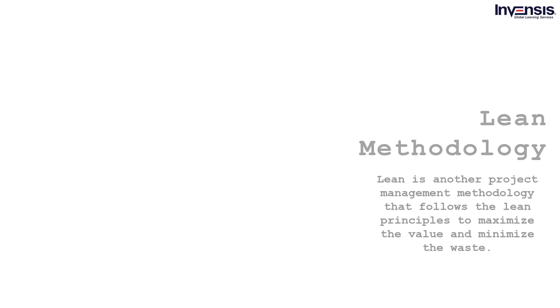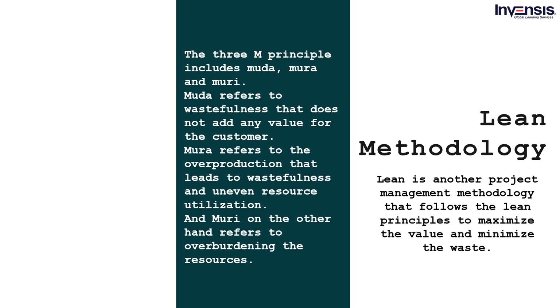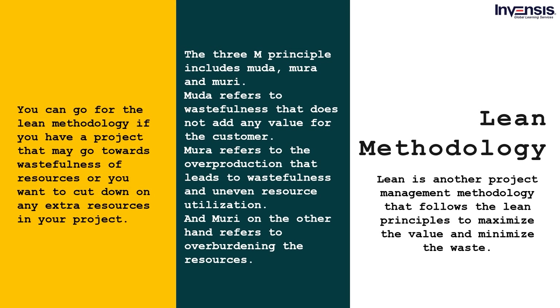Lean is a project management methodology that follows the lean principles to maximize value and minimize production waste. Based on the Toyota production system, lean methodology is now used to reduce wasteful practices from other project management practices as well. The 3M principle includes Muda — wastefulness that does not add any value to the customer; Mura — overproduction that leads to wastefulness and uneven resource utilization; and Muri — overburdening the resources. The lean methodology follows lean principles that reduce the 3Ms to the minimum while maintaining the exact value required for the customer. However, lean methodology is equally expensive to implement for any project.